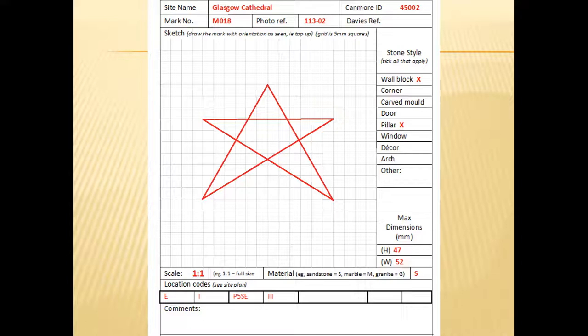This particular mark — a five-pointed star shown full size — is found at Glasgow Cathedral. On the right-hand side you've got 'wall block' and 'pillar,' and area E within the cathedral, which if memory serves is the inside of the east wall of the choir — the far eastern end of the building — with one occurrence there. On pillar five in the choir on the southeast face there are three occurrences, so the same mason was working on that pillar.